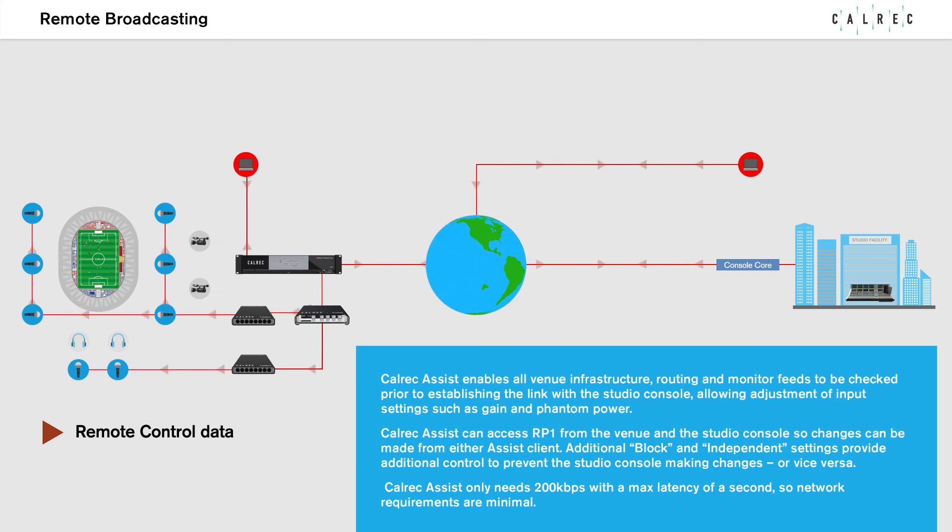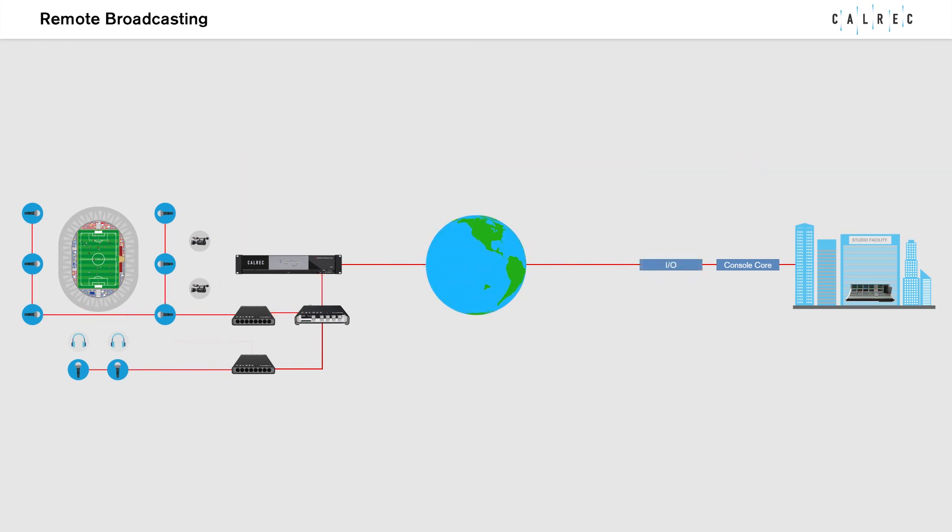Colrex Assist only needs 200 KB per second with a maximum latency of 1 second, so network requirements are minimal.